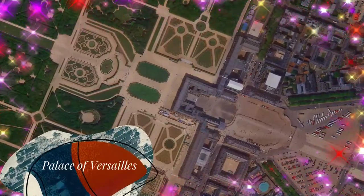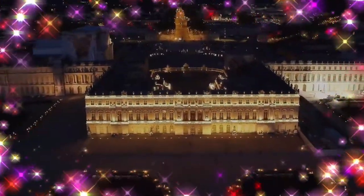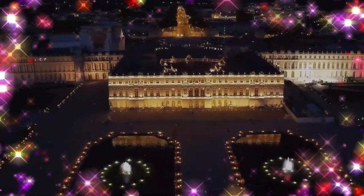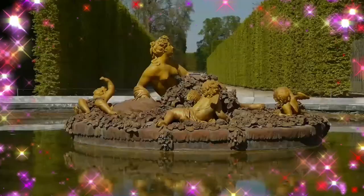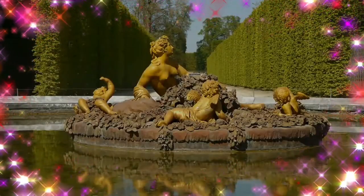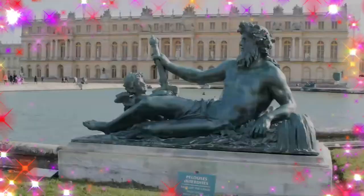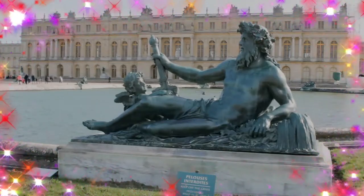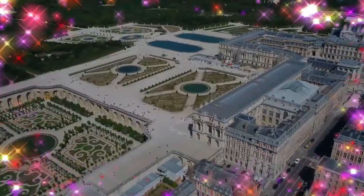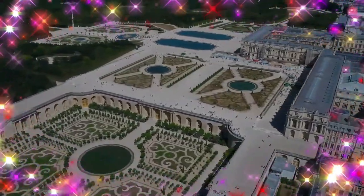The Palace of Versailles was the principal royal residence of France from 1682 under Louis 14 until the start of the French Revolution in 1789 under Louis 16. It is located in the department of Yvelines in the region of Île-de-France, about 20 kilometers southwest of the center of Paris. A simple hunting lodge and later small chateau with a moat occupied the site until 1661, when the first work expanding the chateau into a palace was carried out for Louis 14.